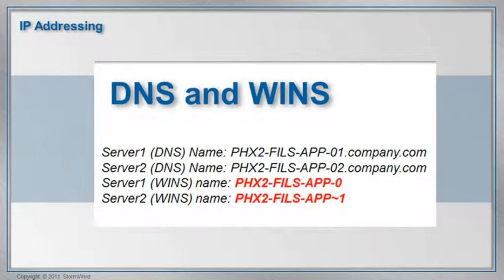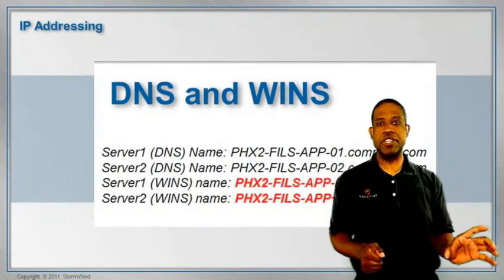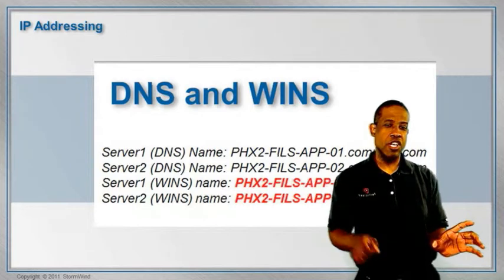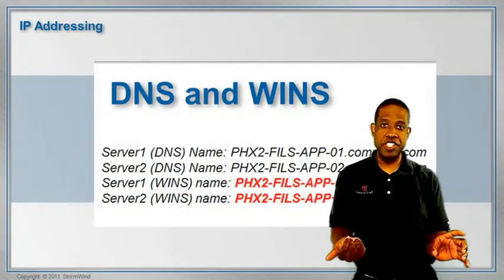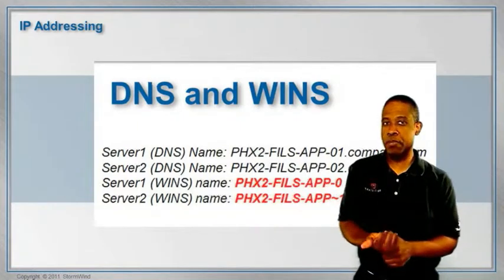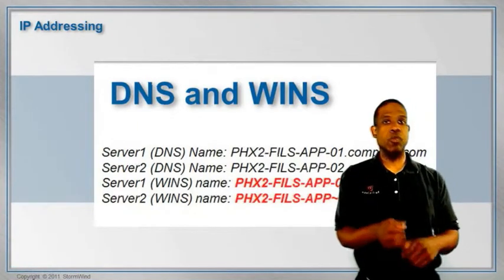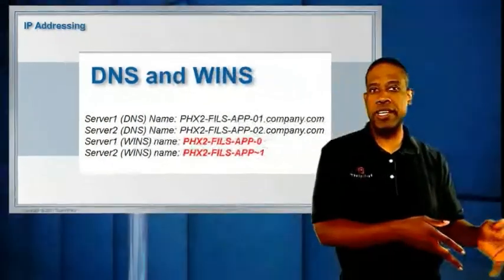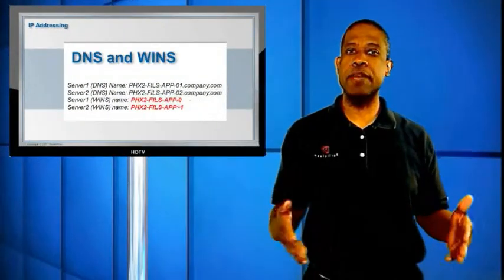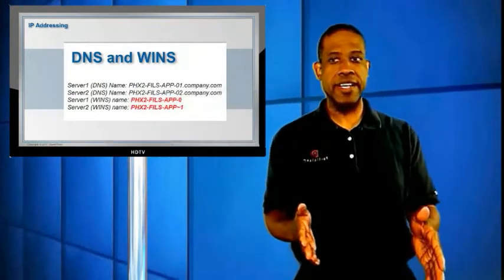The problem in SharePoint is that the name WINS uses is the one that's registered in the configuration database. So if you look at the slide, I may have two servers — one named PHX2-FILS-APP-01 and one named 02 — with a fully qualified domain name ending in .company.com. Since that name is longer than 15 characters, WINS will truncate it and put a tilde 0 for the first name and a tilde 1 for the second.